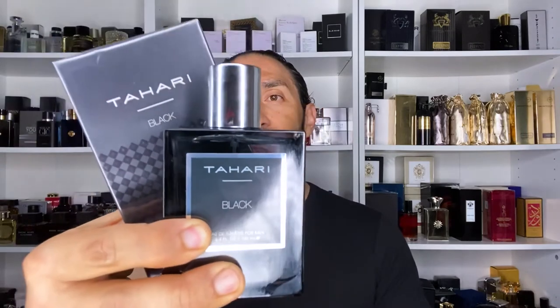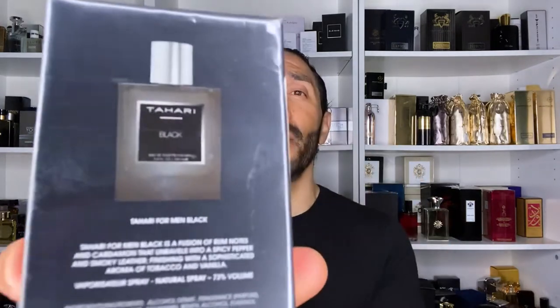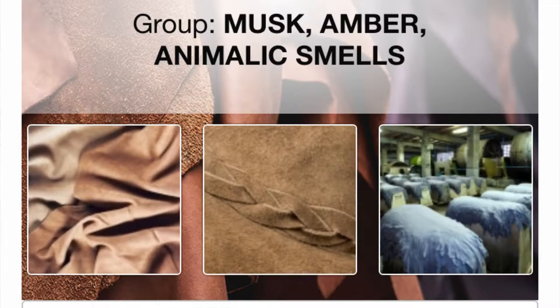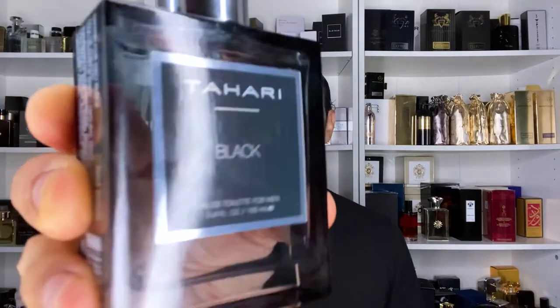Our last fragrance is in a 3.4 ounce bottle — Tahari Black Musk. I recently reviewed Tahari Red Musk, so check that out in my videos. I didn't find information online about the notes, but luckily they're on the back of the box. It says: Tahari for Men Black is a fusion of rum notes and cardamom that unravels into a spicy pepper and smoky leather, finishing with a sophisticated aroma of tobacco and vanilla. Top notes: rum, cardamom. Mid: spicy pepper, smoky leather. Base: tobacco, vanilla. The bottle looks the same as the red musk I reviewed, just in black.